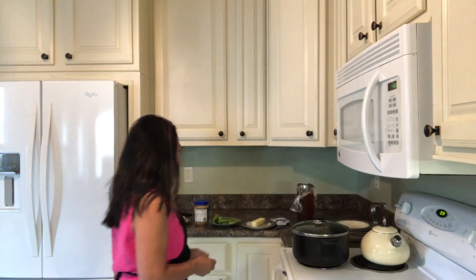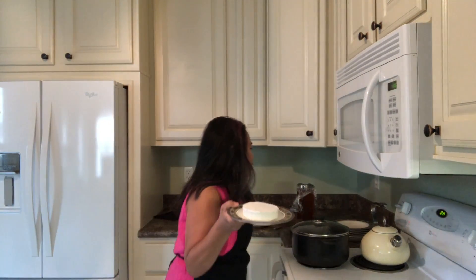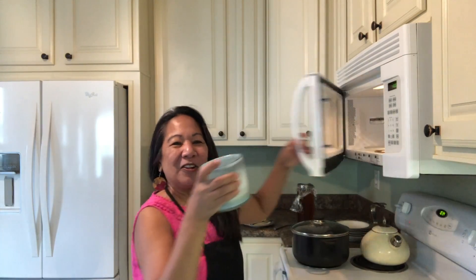For my boys I'll just serve plain butter with the bread — they'll be fine with that. For my sisters, I'm going to warm up some brie in the microwave. This is so easy! I've got a double cream brie — not too expensive but still yummy. Whether you get it at Aldi's, Schnucks, or Whole Foods, make sure it's at least double cream; that's going to be a little bit better.